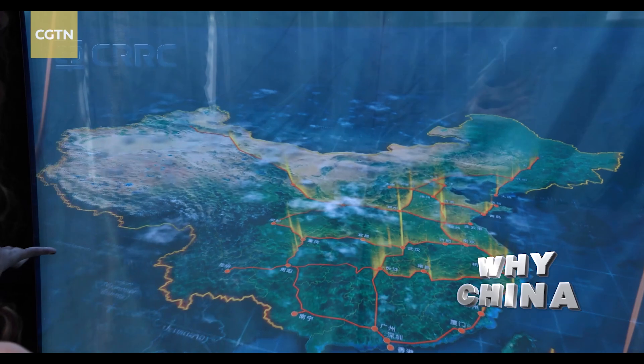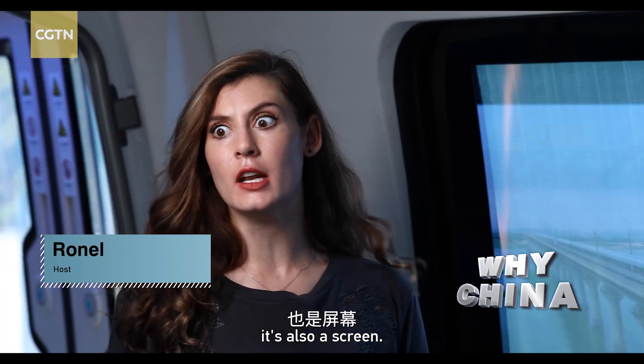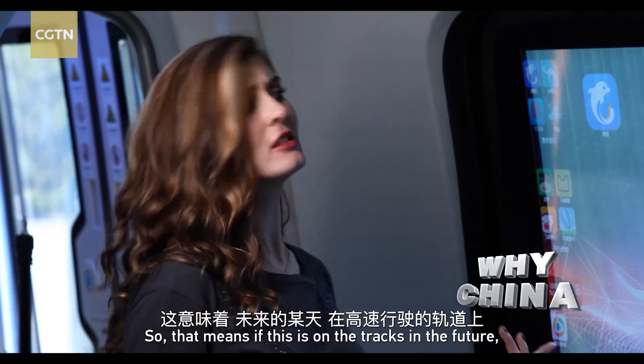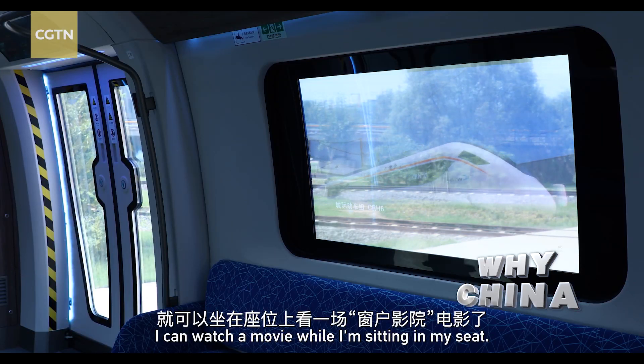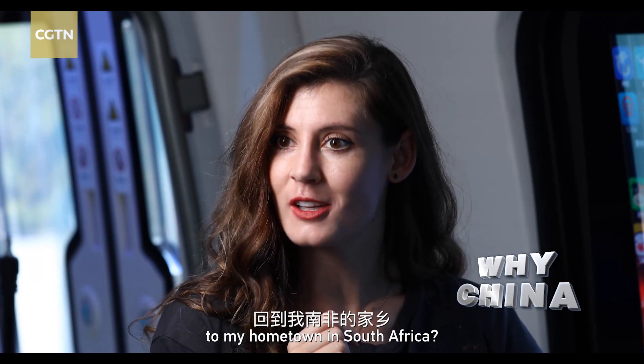How cool is this? Wow! So this is not just a window, it's also a screen. It has all of the apps that I use. So that means if this is on the tracks in the future, I can book my next trip, I can watch a movie while I'm sitting in my seat. You think in the future I could take this right back to my hometown in South Africa?